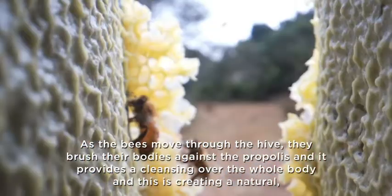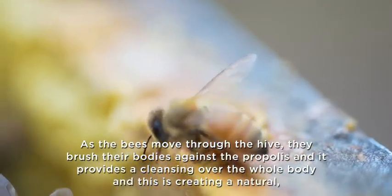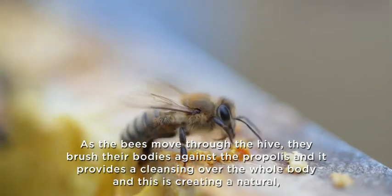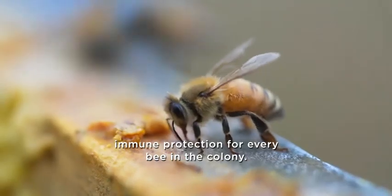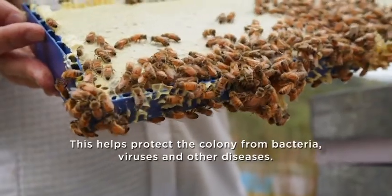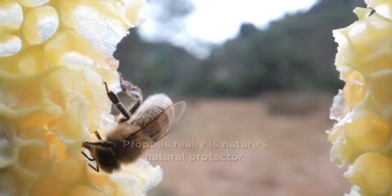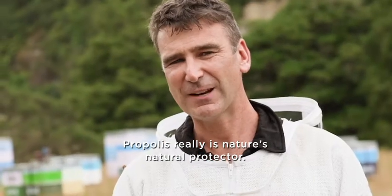As the bees move through the hive, they brush their bodies against the propolis, and it provides a cleansing over the whole body. This is creating a natural immune protection for every bee in the colony. This helps protect the colony from bacteria, viruses, and other diseases. Propolis really is nature's natural protector.